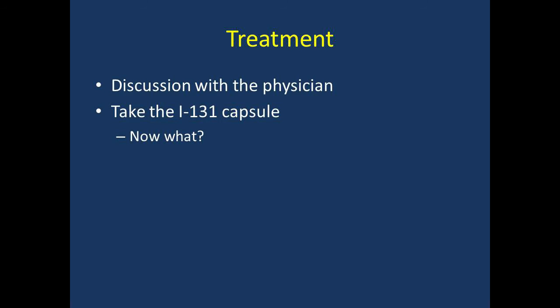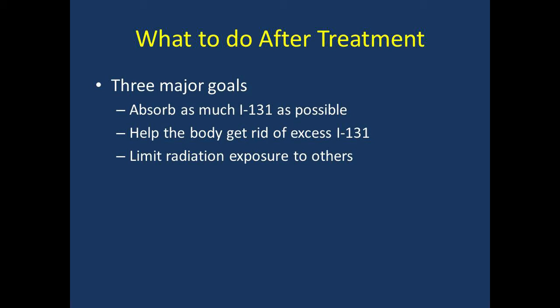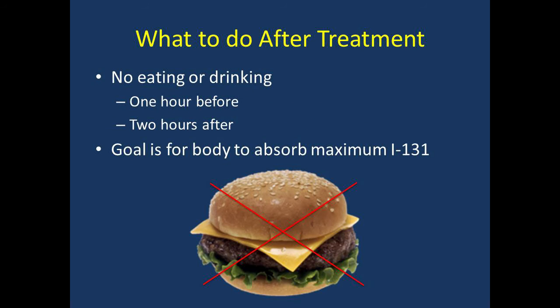You will only be treated after you have discussed all risks and benefits with one of our physicians and there are no contraindications. When you are comfortable with moving forward, the iodine-131 capsule will be given to you. After you've received the iodine-131 capsule, there are three major goals: number one, absorb as much of the radioactive iodine as possible; number two, get rid of iodine that doesn't stick in your thyroid; and number three, limit radiation exposure to other people. To maximize absorption, you should not eat or drink for one hour prior to taking the capsule or for two hours following — a small amount of water is fine. Once you're two hours out from taking the capsule, you may eat a regular diet.